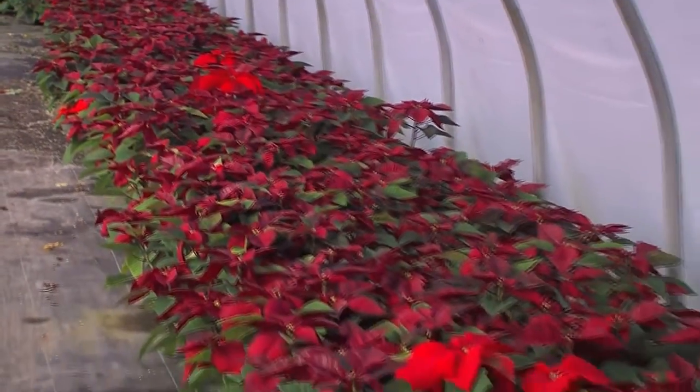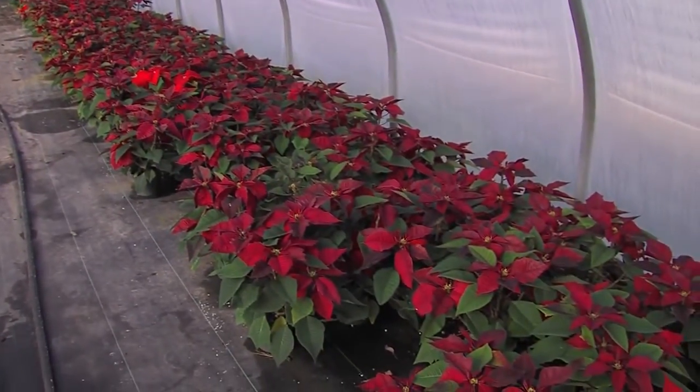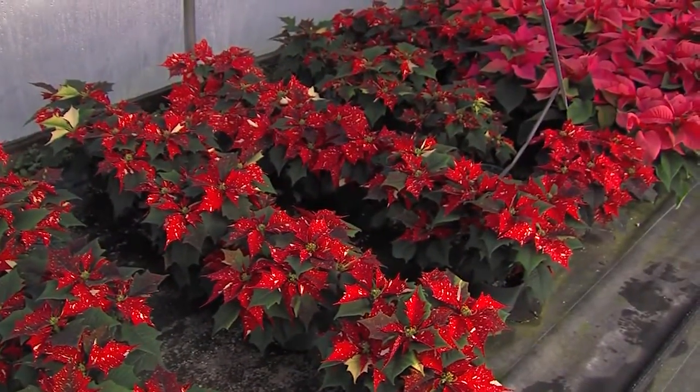Poinsettias can sometimes be very fussy once inside your home. Jeff has some simple tips to keep them looking vibrant: there should be plenty of light — as much light as possible — and the temperature should be between 60 and 70 degrees. Don't let it drop below 60. As far as watering, you'd probably water it every other day. Jeff even suggests putting ice cubes in the pot and letting them melt. Don't put them in a cold draft, because they'll just wilt down and die. And don't have them near a heater vent, because that can curl up the leaves and dehydrate them.